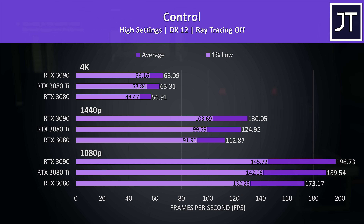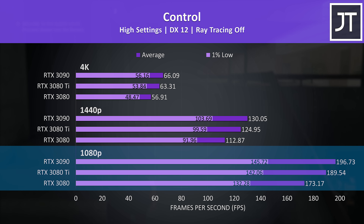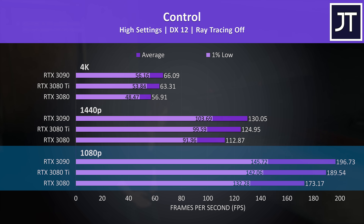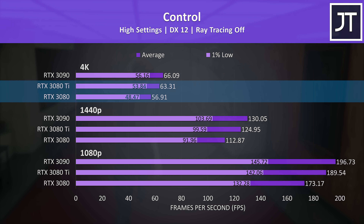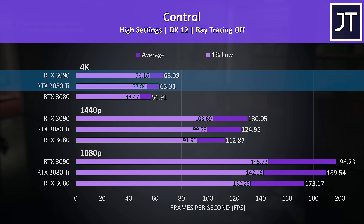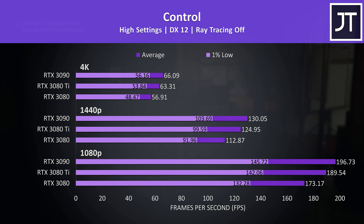I've tested Control with and without ray tracing — let's start with ray tracing off. This is a GPU-heavy game, so even at 1080p there are above-average gains with either the 3080 Ti or 3090. The 3080 wasn't quite capable of 60 FPS at 4K max settings, though it's close, but the 3080 Ti was 11% higher, while the 3090 was just 4% higher than the 3080 Ti, or in this case less than 3 FPS.